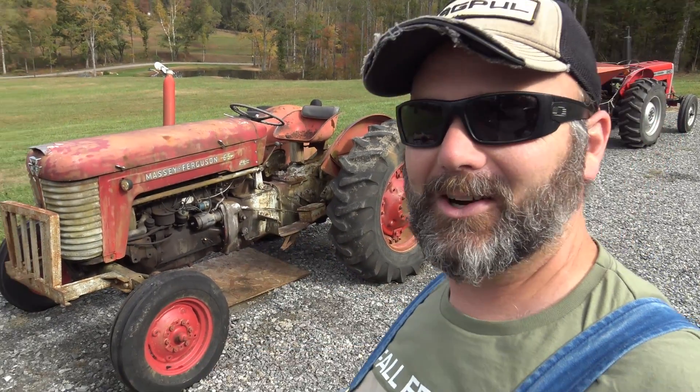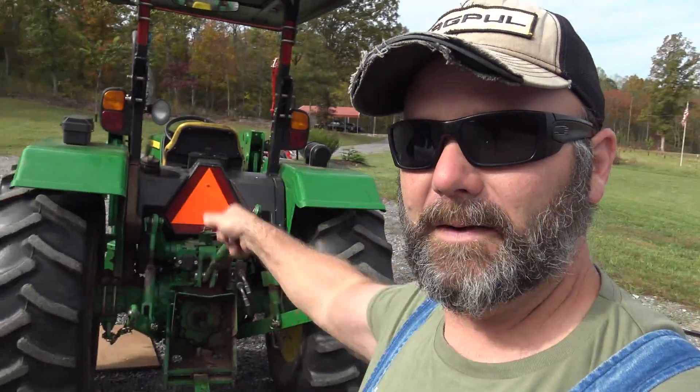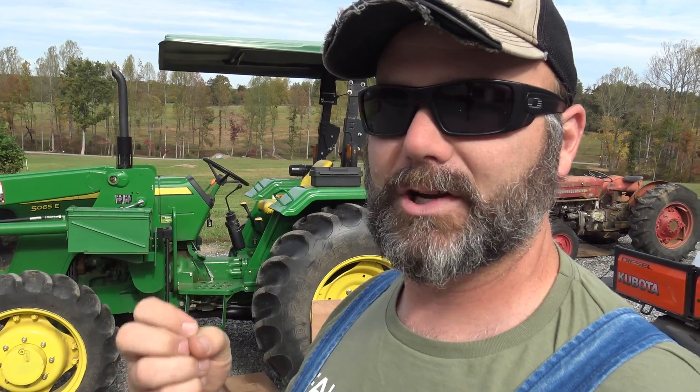This is Earl the tractor — Earl is getting fixed, we pulled him out of a brush pile. That's the 240, and this is our John Deere 5065E. It's been a great tractor up until this point; it's got about 700 hours on it and I think it's a 2013 model. We've got a fuel issue — some sort of loss of fuel going into the fuel pump and injection pump.